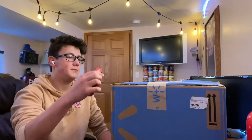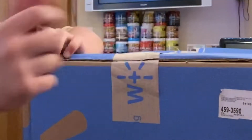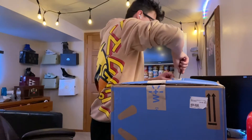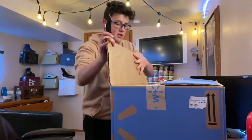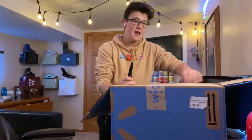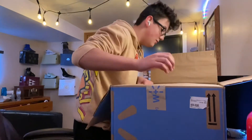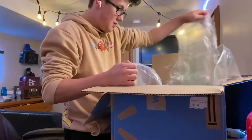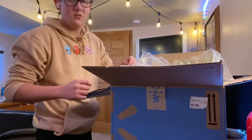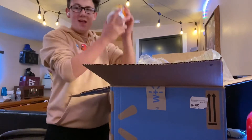I'm gonna be opening this, and this is also a taste test of one of the items in here. This was actually relatively cheap. Oh wow, there's stuff absolutely everywhere. FedEx, you actually do suck at shipping.